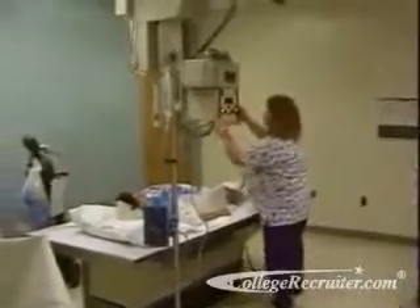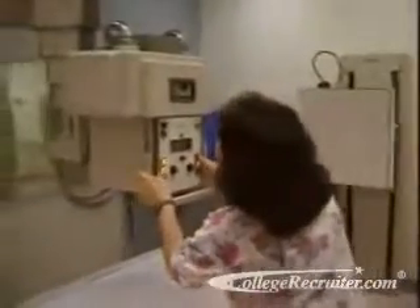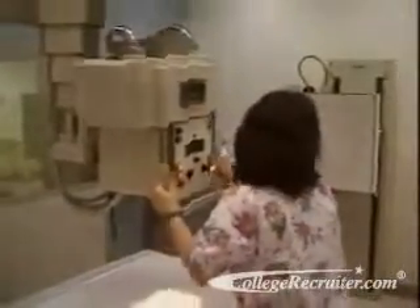Radiologic technicians and technologists help people lead healthier, happier lives through research and working at advancing the medical and science community.